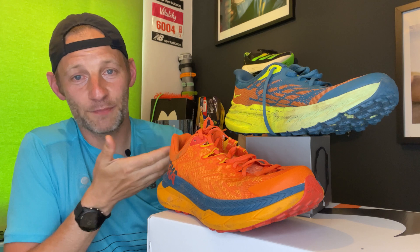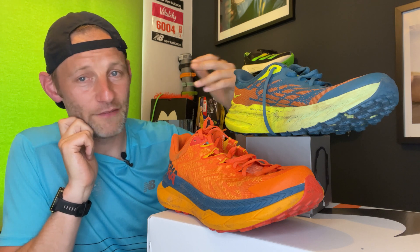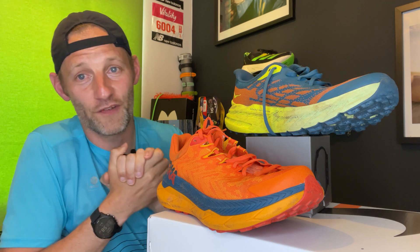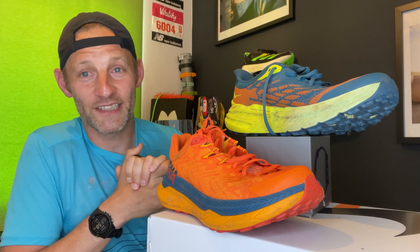So there you have it — that's been my head-to-head of the Hoka Speedgoat 5 and the carbon-plated Hoka Tecton X. If you have any questions about these shoes, feel free to hit us up in the comments below and we'll endeavour to answer. Don't forget to like and subscribe to the channel, share it with friends — it really helps support us and helps us make more videos like this. Hope you've enjoyed it and we'll look forward to seeing you again soon on The Run Testers.